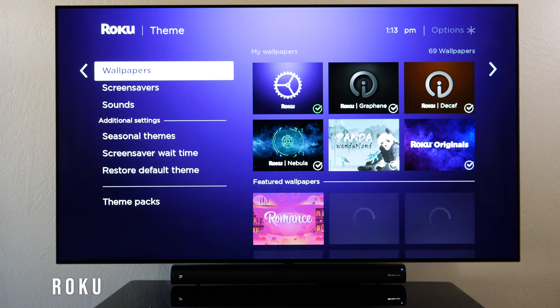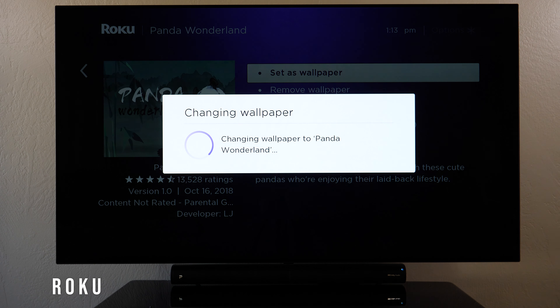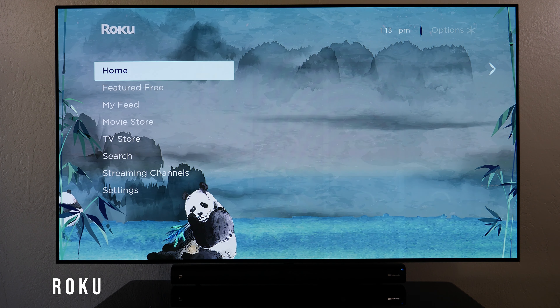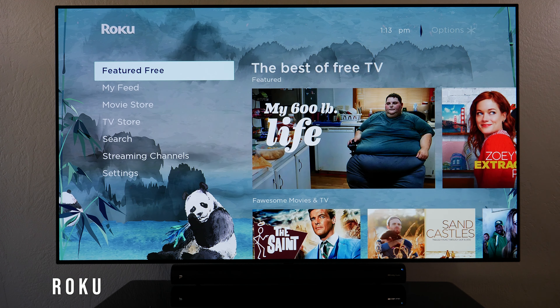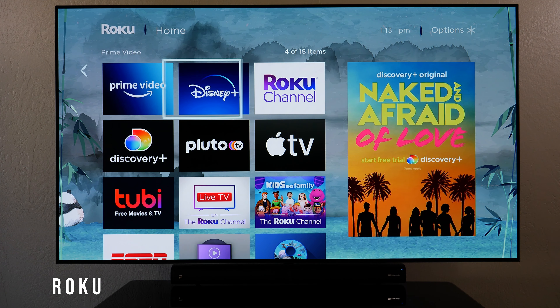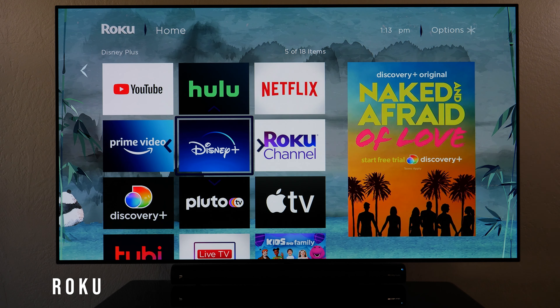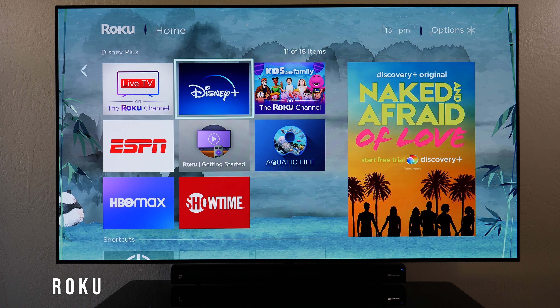I can set a wallpaper — for instance, the panda one — and see what the screen looks like with it applied. I can also move channels around: if I want Disney Plus first, I select it, click 'Move Channel,' and place it wherever I want.